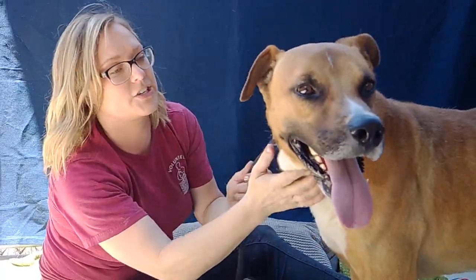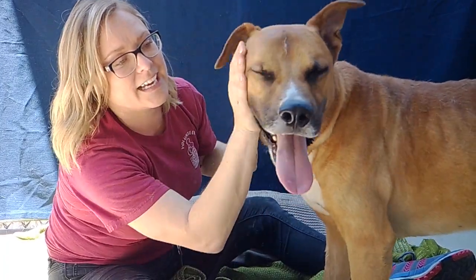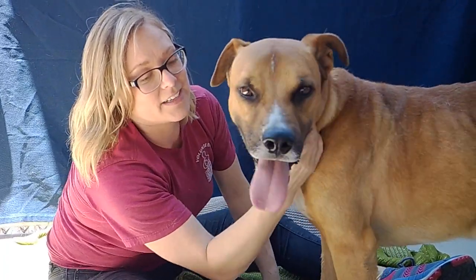But he's so loving, so affectionate. He's just really open. He's kind of a blank slate. No one's really taken the time to really invest in him.